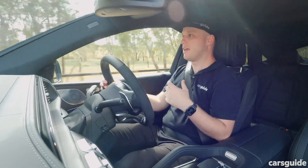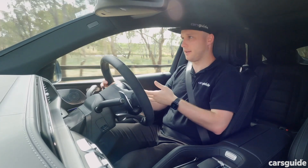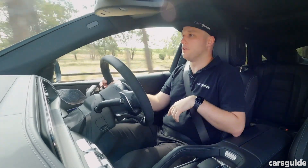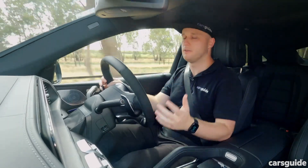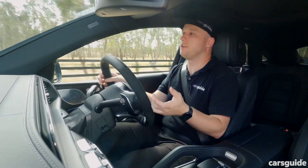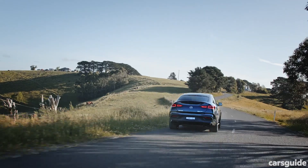In terms of sound, you have a variable exhaust system. Even in comfort mode, there's a little switch on the centre console that can give you more noise — you get backfires, crackles and pops, all of the good stuff. It sounds great, but you don't get the full effect unless you're in the Sport Plus driving mode, in which case you really get to experience the visceral nature of the GLE 63 S.